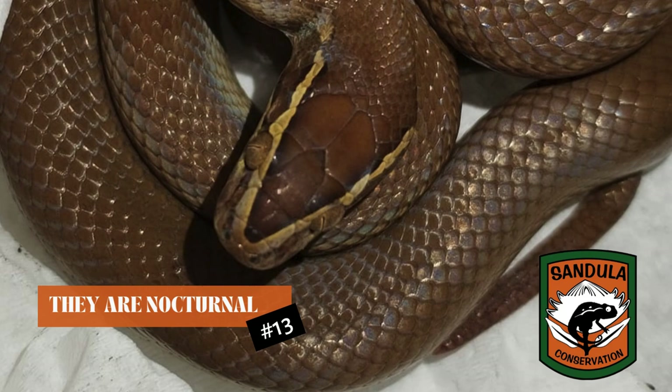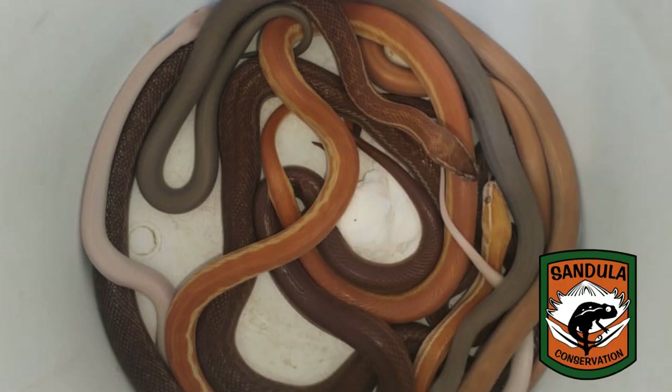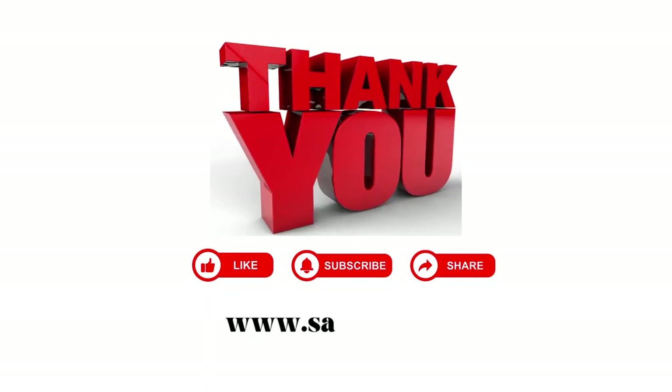So yes, you might have one in your house for a long time before you know it's there. My record is catching seven brown house snakes between the pots and pans of somebody's cupboard underneath the kitchen sink. So they are there, they are around, and they're here to stay. Hope you enjoyed it. Please log on to zandula.co.za or Facebook — Mark Marshall or Zandula Conservation. Thanks.